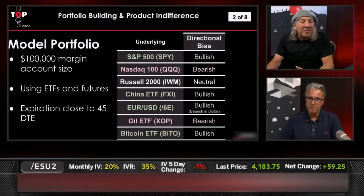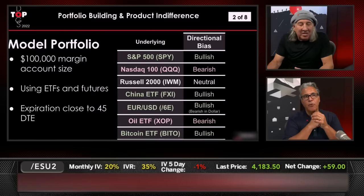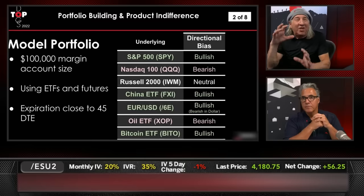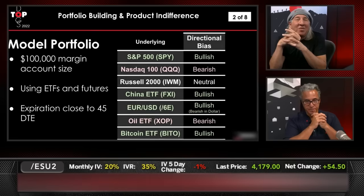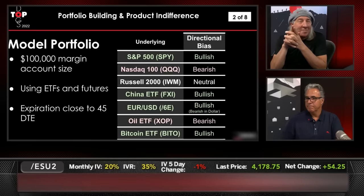We are looking at — in the S&Ps — we're a little bit bullish. What I'm trying to do is create a portfolio that's a little hedge-fund-ish, which means it has the mentality of being indifferent to product, and we're trying to create a non-correlated portfolio that has some longs and some shorts. For example: bullish in the S&Ps, bearish in the NASDAQ, neutral in the Russell.